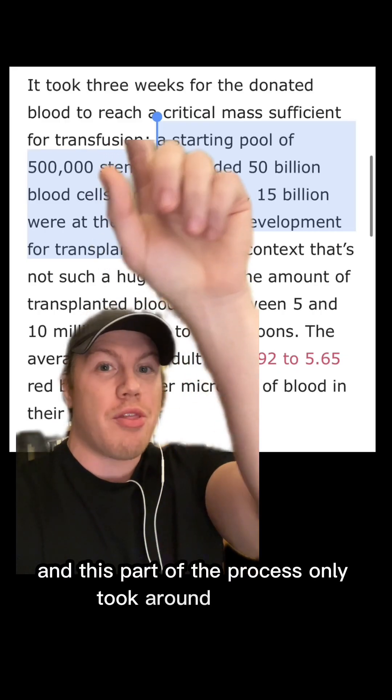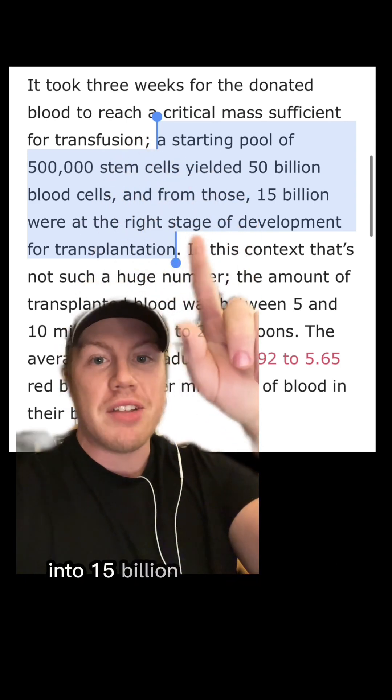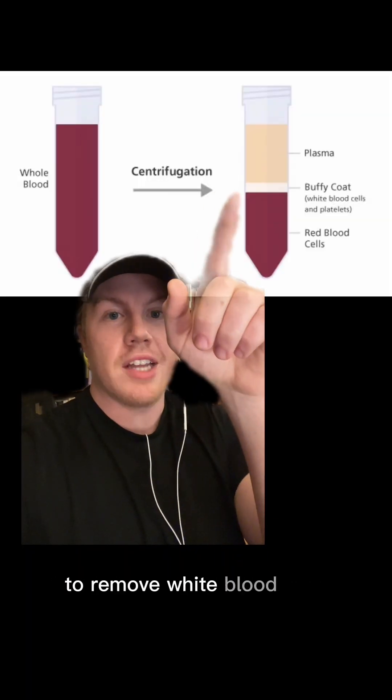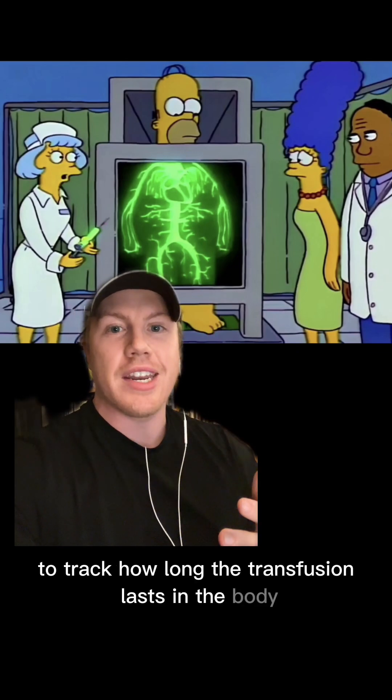This part of the process only took around three weeks to turn 500,000 stem cells into 15 billion viable red blood cells. They then filtered the blood to remove white blood cells, and tagged it with a radioactive dye to track how long the transfusion lasts in the body.